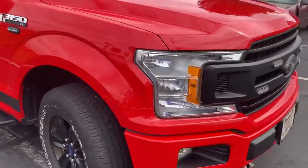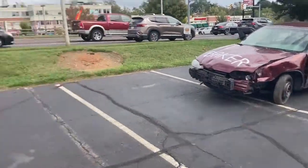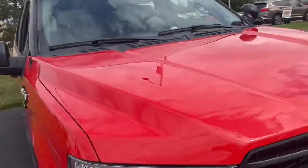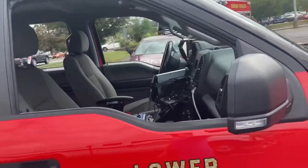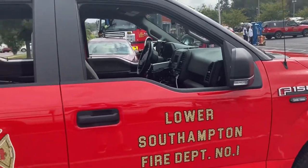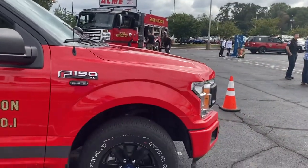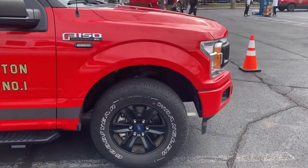Let me show you the other side of the car. This is a demonstration vehicle. Looking through the window, inside you can see basically where the lights are and some other equipment in the back.